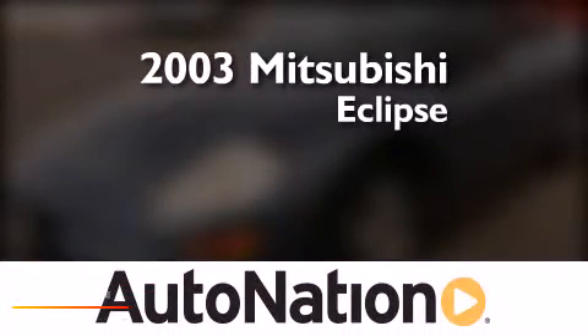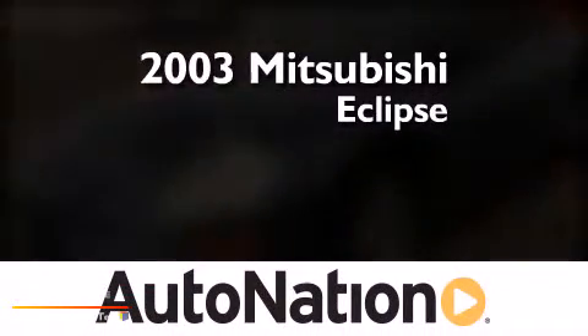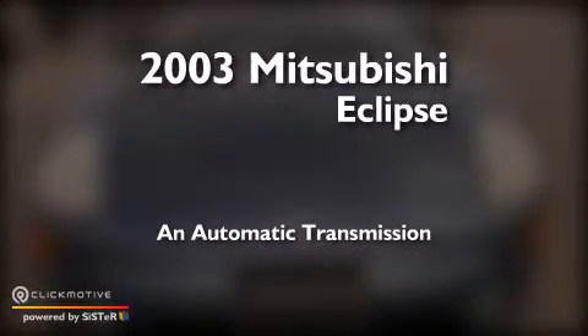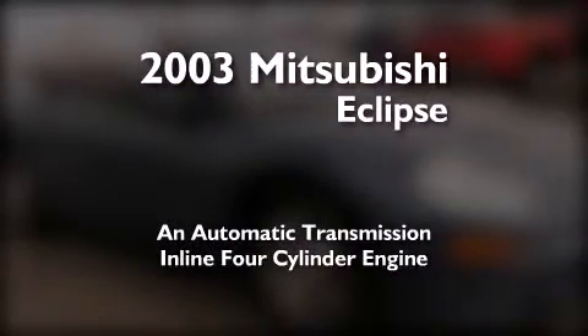This is a 2003 Mitsubishi Eclipse. This car has an automatic transmission and an inline four-cylinder engine.